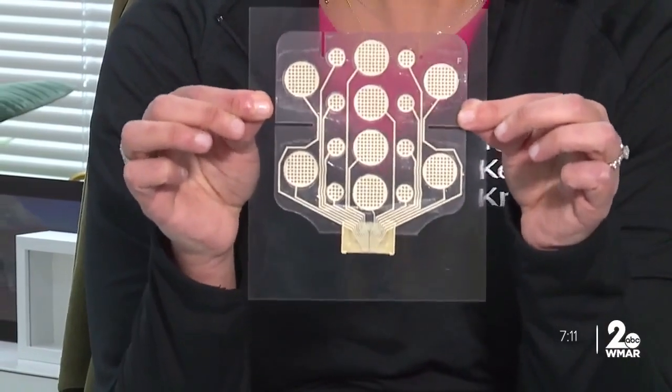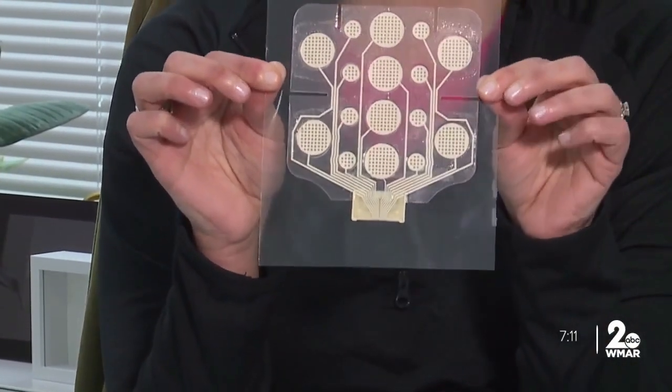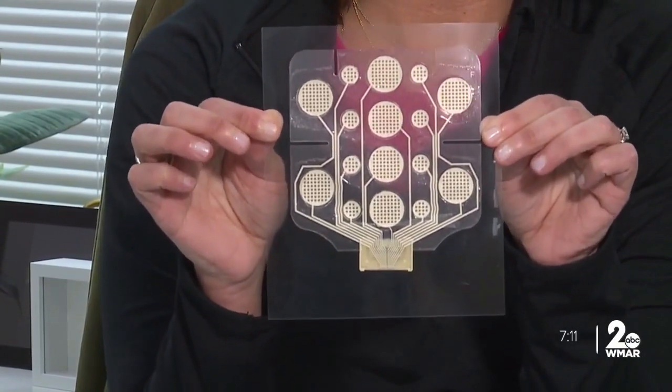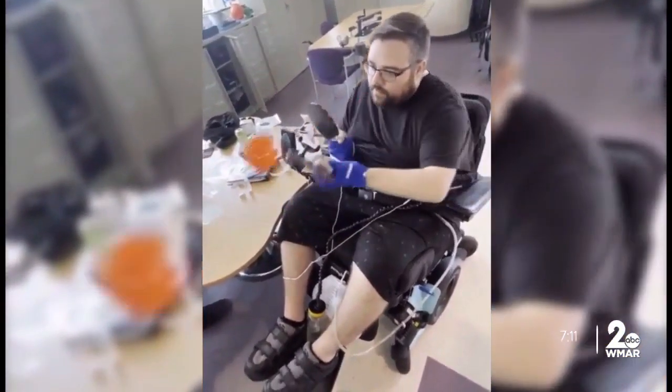There are 16 individual electrodes in this array, which allows the therapist to customize how much stimulation is being delivered, allowing it to adapt to the patient's needs as they change over time.